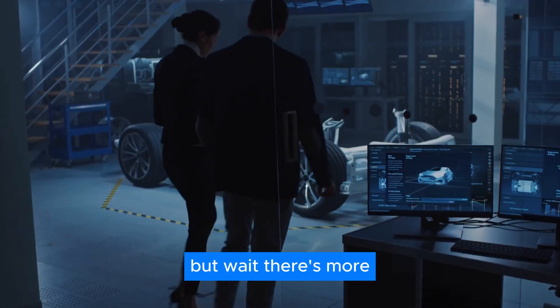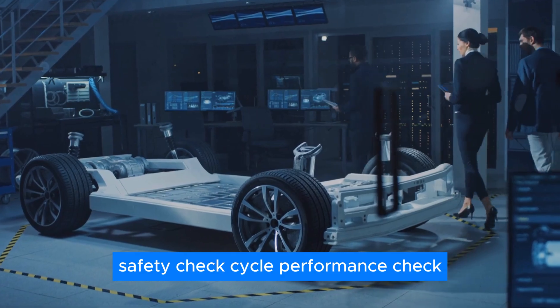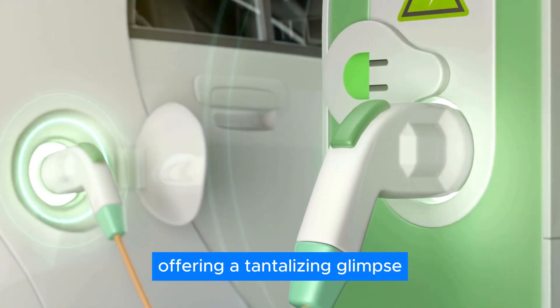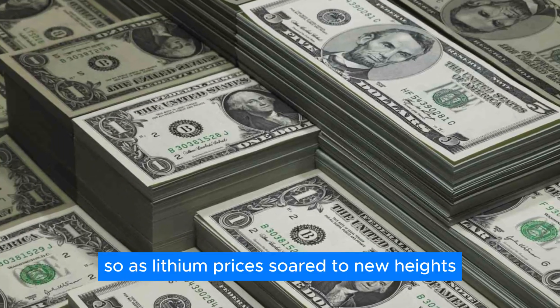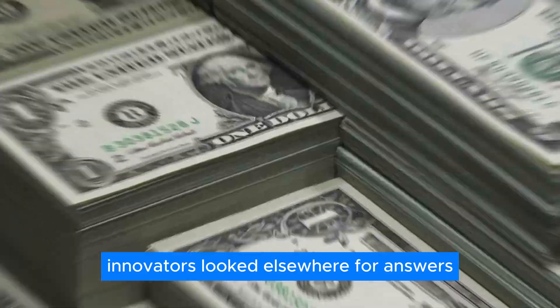But wait, there's more. Safety? Check. Cycle performance? Check. These batteries tick all the boxes, offering a tantalizing glimpse into the future of electric transportation. As lithium prices soared to new heights, innovators looked elsewhere for answers.